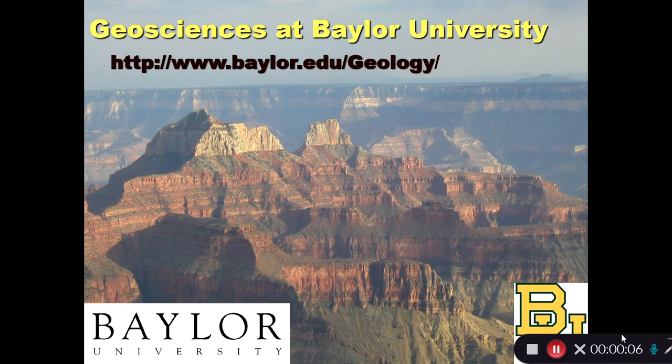Hi, my name is Dr. Steve Dworkin. I'm a professor in the Geosciences Department at Baylor University, and I'd like to talk to you today about what it's like to be an undergraduate at Baylor studying geology.